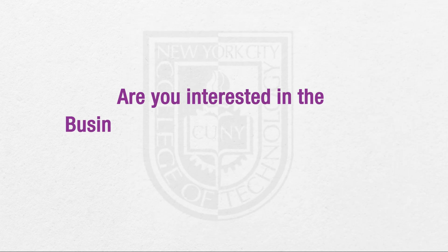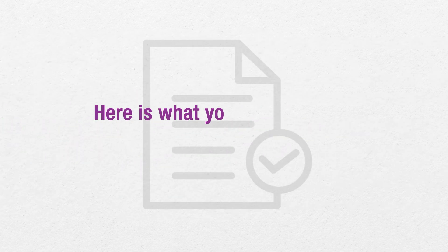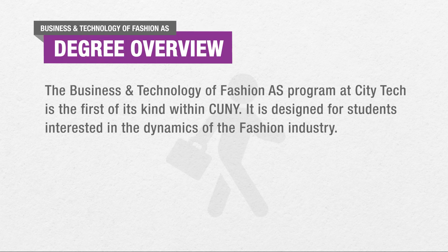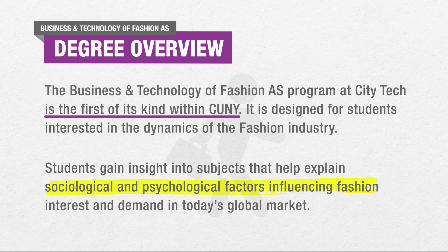Are you interested in the Business and Technology of Fashion A.S. program at CityTech? Here's what you need to know before applying. The Business and Technology of Fashion Associate of Science program at CityTech is the first of its kind within CUNY. It is designed for students interested in the dynamics of the fashion industry. Students gain insight into subjects that help explain sociological and psychological factors influencing fashion interests and demand in today's global market.